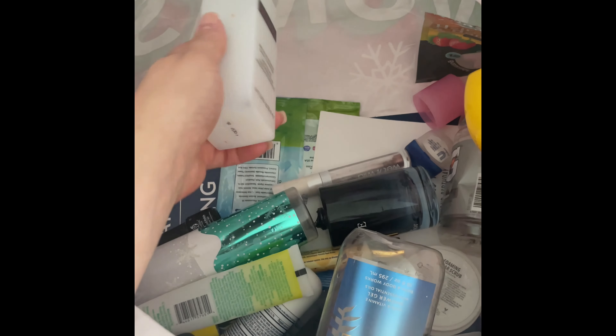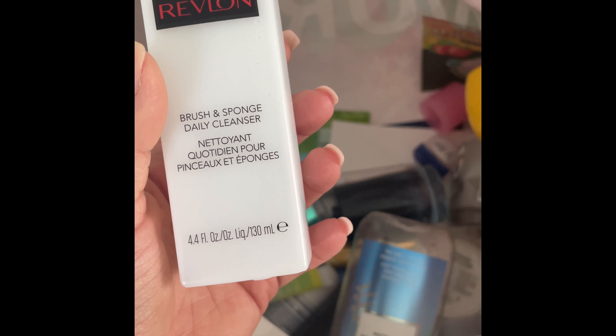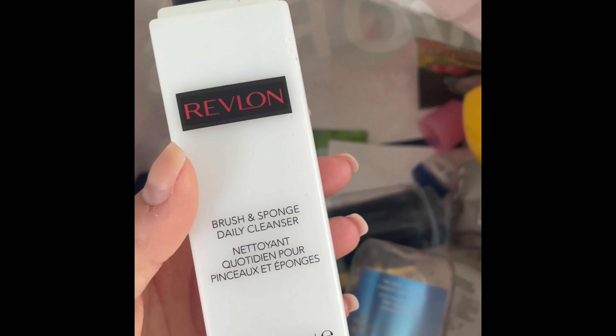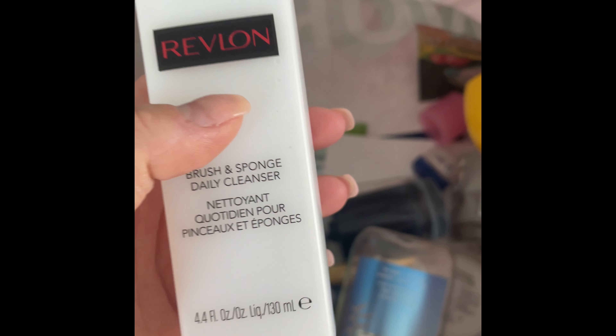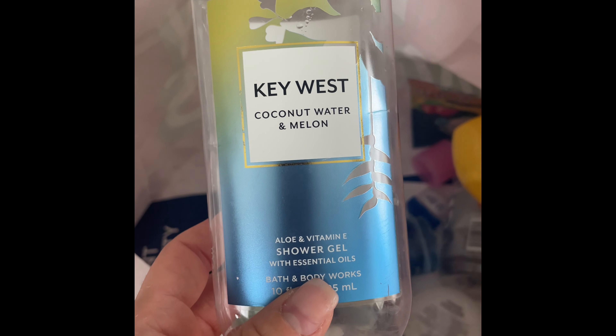I used up this Revlon Brush and Sponge Daily Cleanser from Dollar Zone — great for your makeup brushes and beauty blenders, amazing. Definite repurchase and I think it's only about two dollars at Dollar Zone if you have one near you.